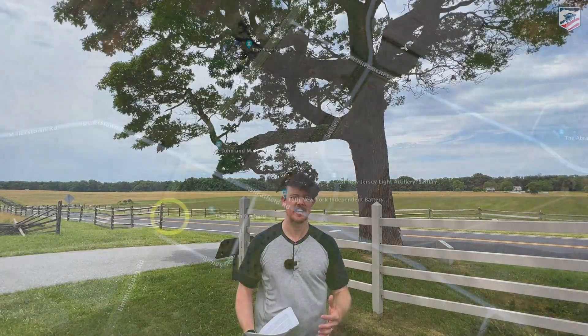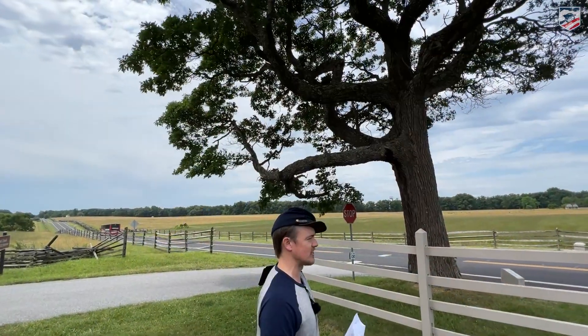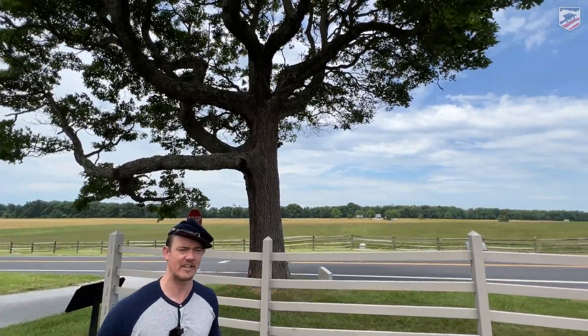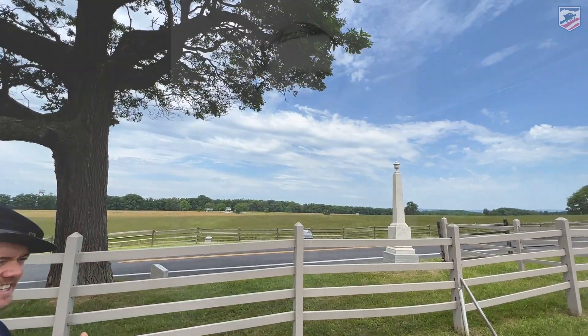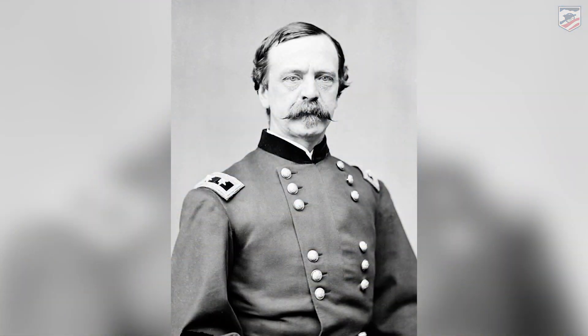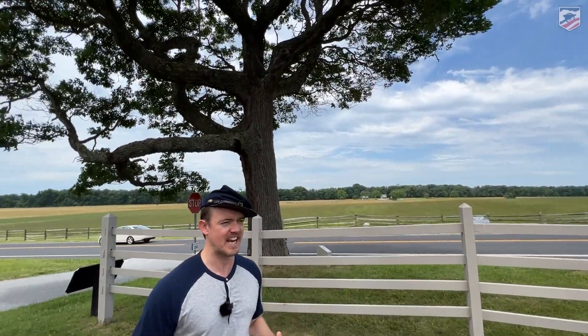Hey everybody, I'm Doug Ullman. I'm here for the American Battlefield Trust. I'm standing in the Sherfy Peach Orchard at Gettysburg. Chris White is behind the camera and I want you to just enjoy the view behind me — these open fields and this slightly elevated plateau of the Peach Orchard. The view you see over here is the reason Dan Sickles wanted to move his 3rd Army Corps forward from its assigned position to occupy this area.